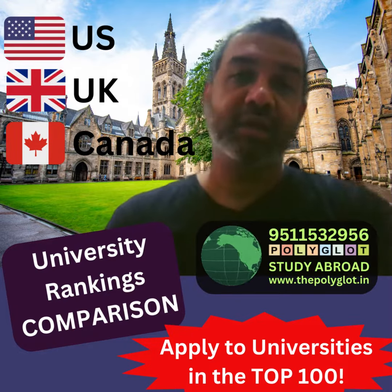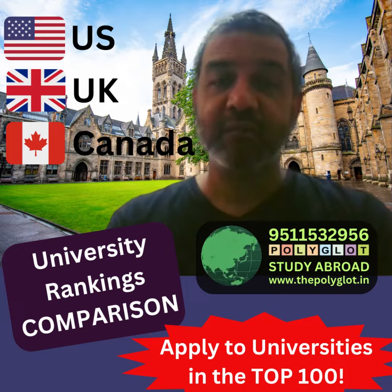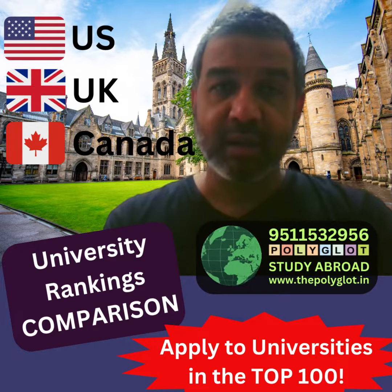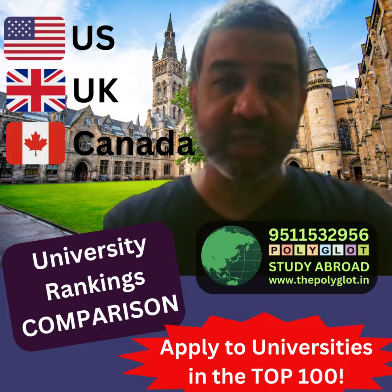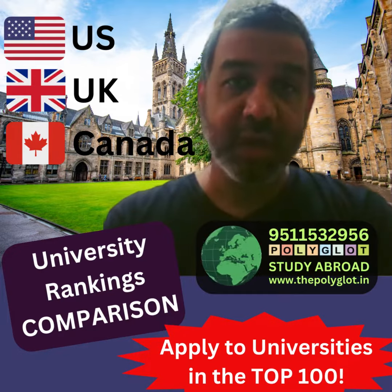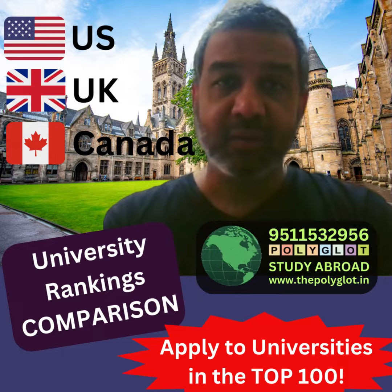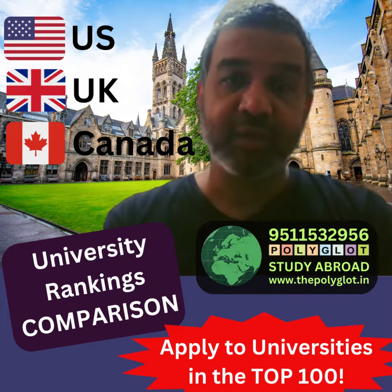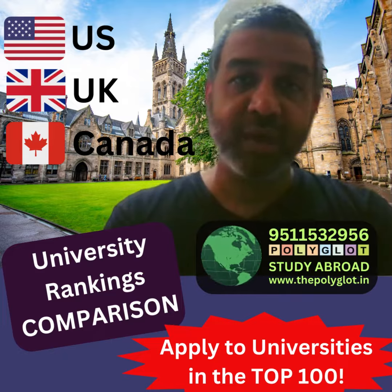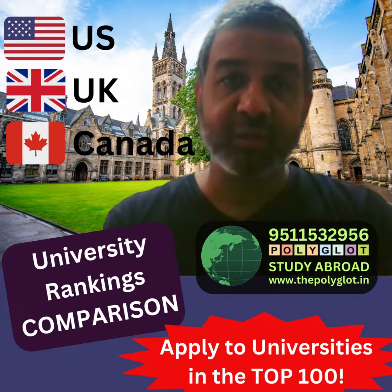Now, if we look at the QS rankings, we will see that for the US, there are 27 universities in the top 100. And if we look at the top 200, they have 45 universities — so 27 in the top 100 and 45 in the top 200.